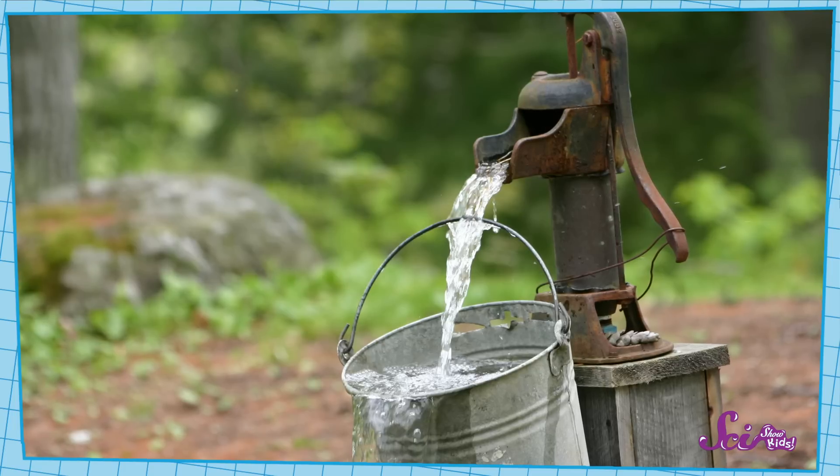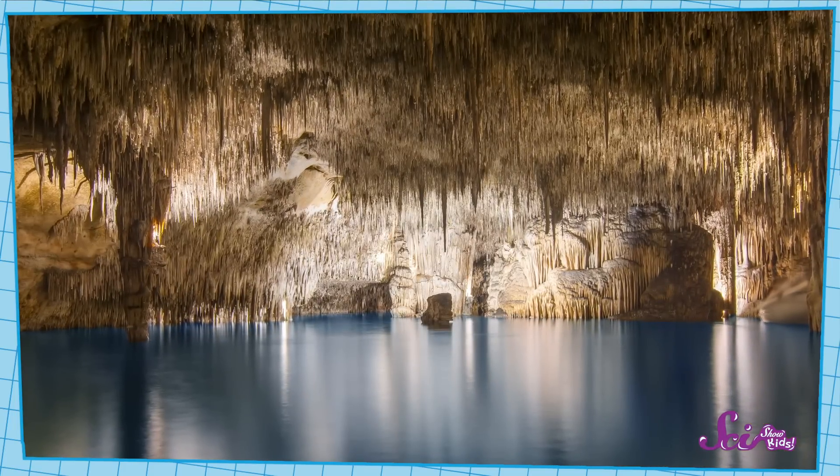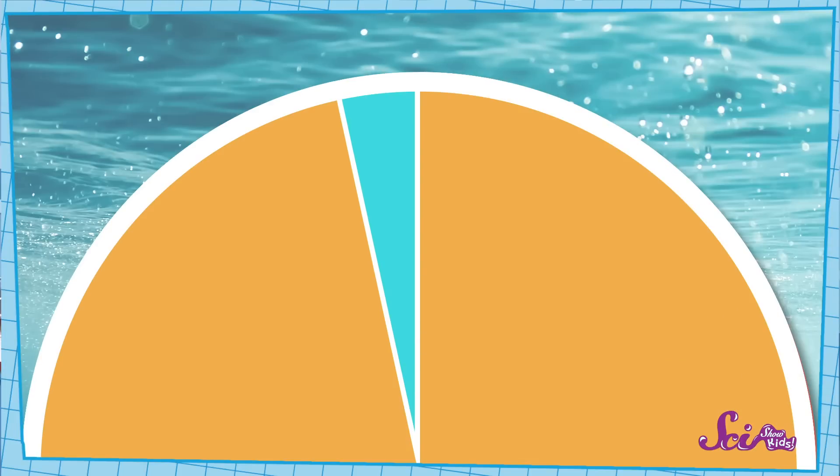Other fresh water is under the ground. We can get to a little of it, but most of it is so deep that we can't access it. So if we take away the fresh water that's frozen, or is in a place where we can't use it, that leaves us with only this much for all the people on Earth to use.